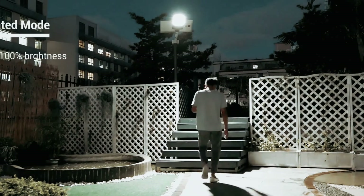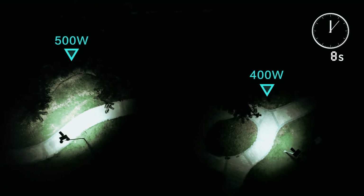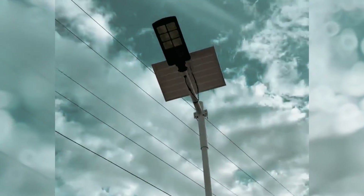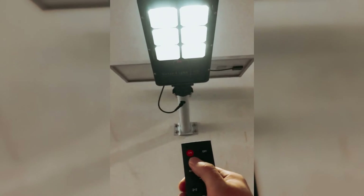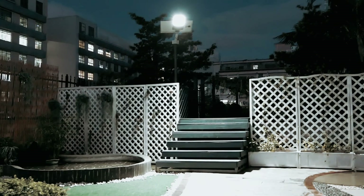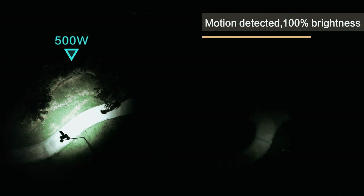The remote control includes multiple modes such as motion sensor mode, constant light mode, and timing mode, giving you flexibility in how you utilize the light. The light sensor and motion sensor technology ensure the light automatically adjusts its brightness based on ambient light and detects movement for added security. Installation is a breeze with the adjustable metal bracket that can be mounted on poles, walls, or the ground. The durable construction ensures long-lasting performance even in harsh weather conditions, making it a smart investment for both security and illumination needs.